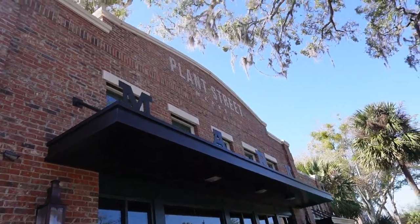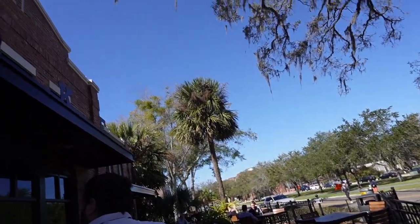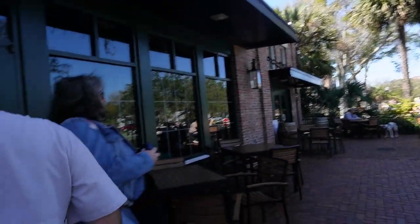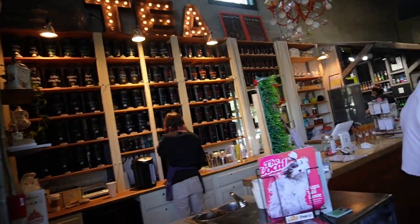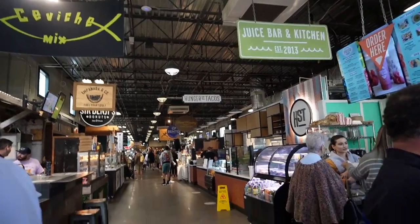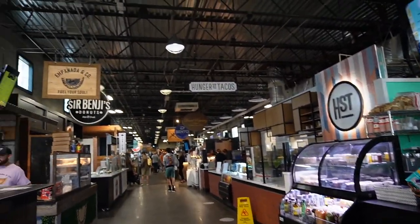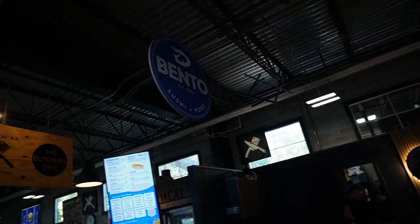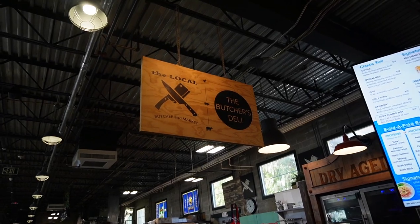We're leaving the farmer's market and going into the Plant Street Market, which is in the entrance of the Crooked Can. This is the food hall I was telling you about — you can pick different food options. We've got coffee, ceviche, donuts, tacos. It's like a whole hall. Similar to that spot I went to in Tampa. We also got bento, a barbecue joint, the Butcher's Deli.